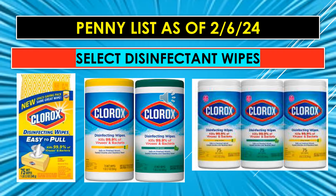Now for the visuals of the Select Disinfectant Wipes going to penny as of February 6th: the Clorox Disinfectant Wipes Easy to Pull in a box with 75 count. Then we have the 2-pack Fresh Citrus Clorox, and then the Clorox 3-pack.